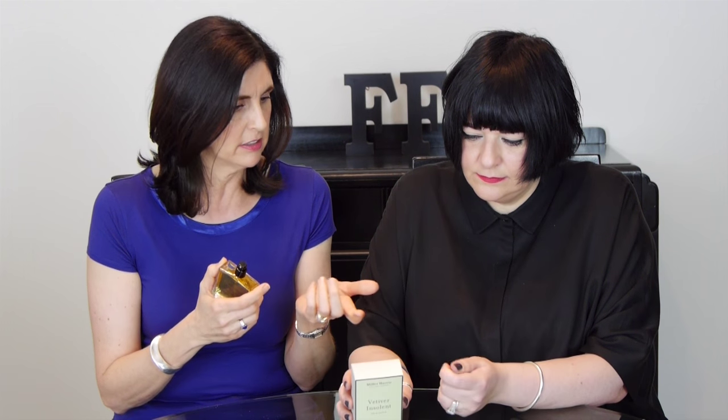Every time I take the lid off — just feel the weight of that lid. They've changed the lids; it used to be a Bakelite lid and it's actually now a lot heavier and it's just gorgeous. Beautiful bottles.